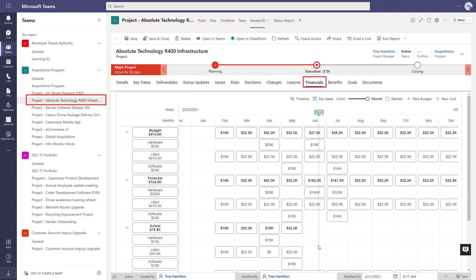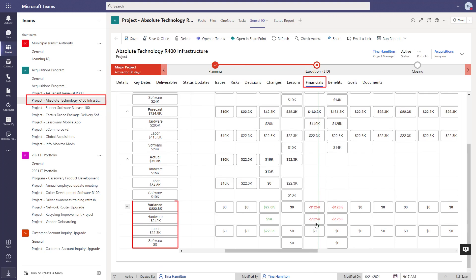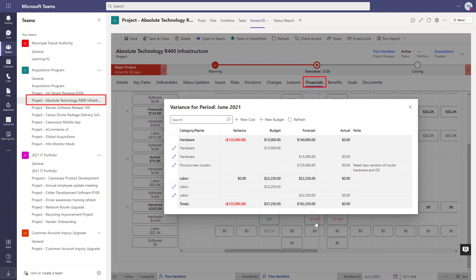From the financials tab, approved budgets can be recorded, and the project manager can plan the spending and track actual costs on the project. This makes it easier to identify variances and report on the financial state of the project.